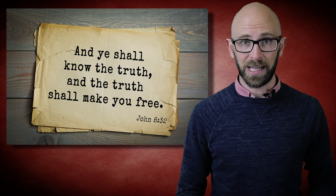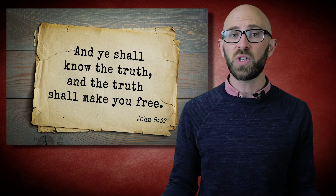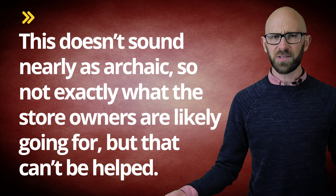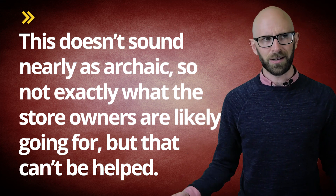Thanks to the Bible, most people are familiar with 'ye' instead. As they are spelled the same, most naturally assume that the two words are the same. Of course, 'ye olde coffee shop' would kind of be an awkward name for a shop. In the end, 'ye' as in 'ye olde bookstore' is a completely different word using the letter thorn and should just be pronounced exactly like 'the'. This doesn't sound merely as archaic, so not exactly what the store owners are likely going for, but that can't be helped.